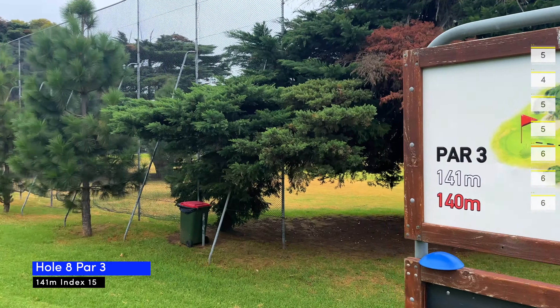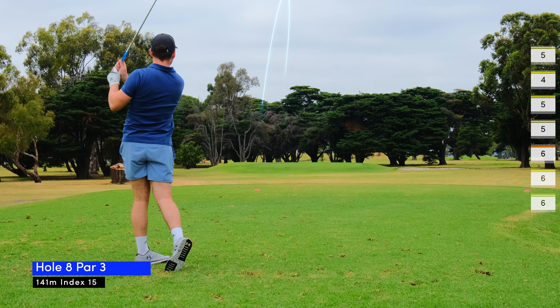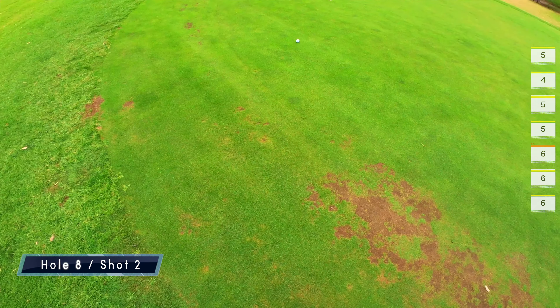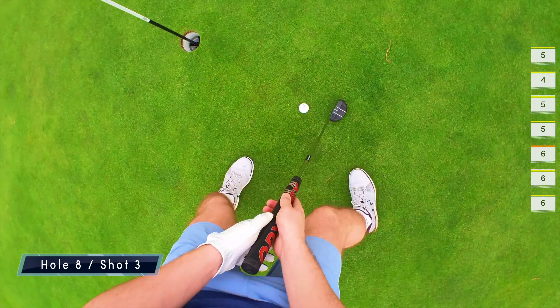Eight was a par three, 141 meters. I decided to hit an eight iron and it landed to the right of the green, leaving me with a two-putt for par. Thankfully I went in, and after eight holes I am actually scoring.